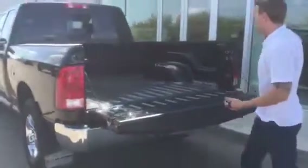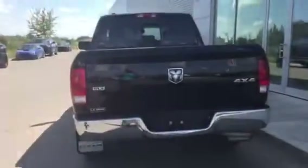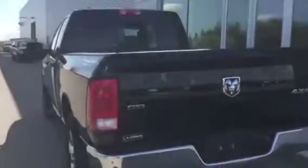You don't have your backup cam like the other one does, and it does not have the trailer tow package either. I'll get my cameraman to hop in the back and show you what's inside.